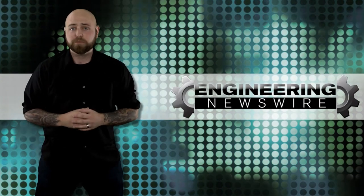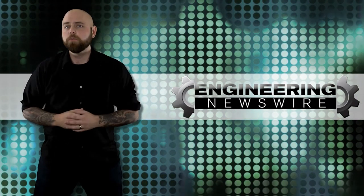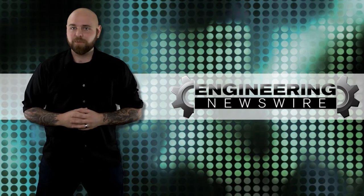Today on Engineering Newswire, we're swarming Navy threats with autonomous ships, securing our homes with coins, and bending light to blind you with science.